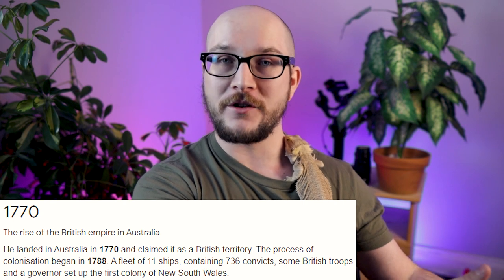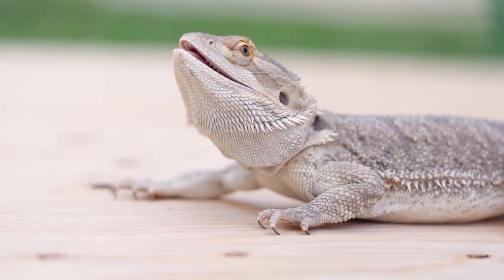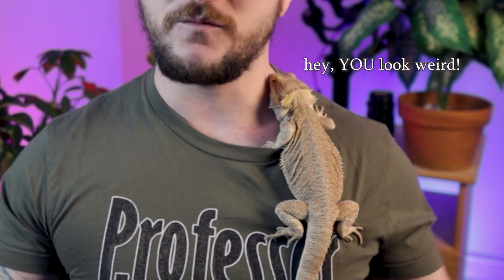If you were from England and you grew up there and then immigrated to Australia, and you saw one of these things for the first time back in the 1800s, you would think it was a dragon. You would think it was going to sprout wings and breathe fire at you because they look so darn weird. But because we live in a time where we have the internet and everyone knows what a bearded dragon is because they are such amazing pets, you know what it is. But imagine you didn't — imagine you were from a foreign land two or three hundred years ago. It would look like a dragon.